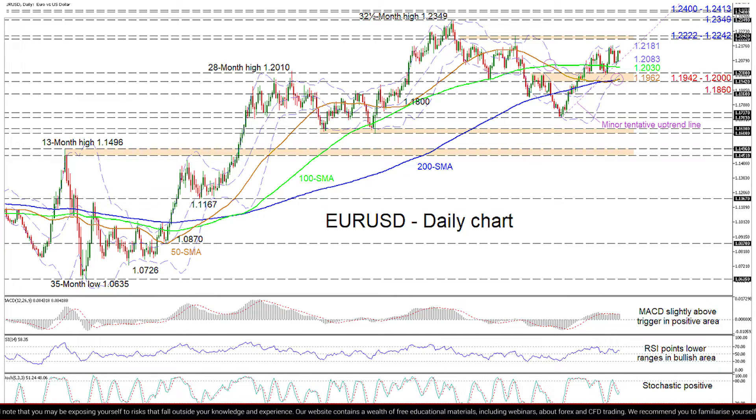Should the price continue to adhere to the near-term tentative uptrend line, early upside constraints could arise from the upper Bollinger band currently around 1.2181. Stretching past this, buyers may face a resistance band from 1.2222 to 1.2242.